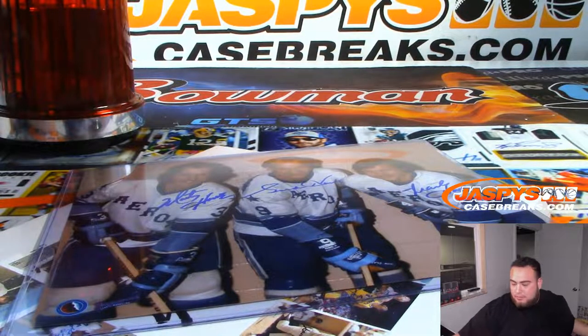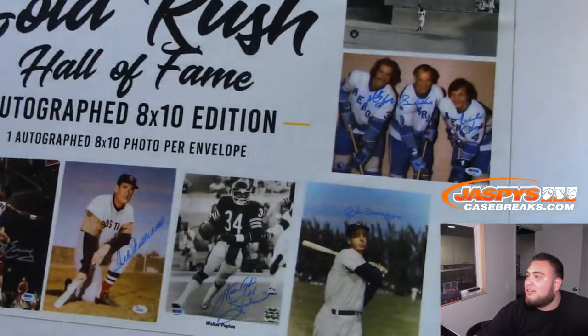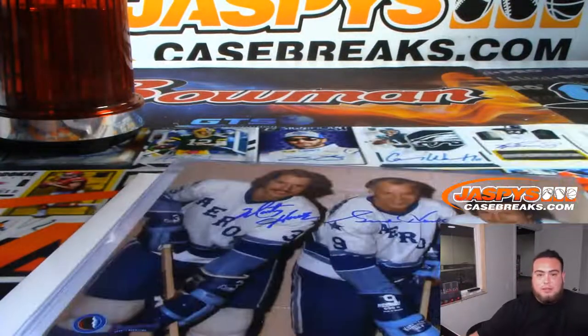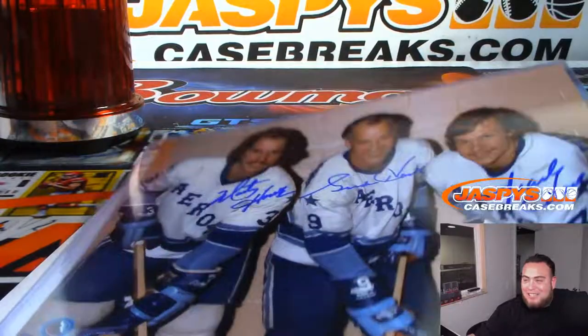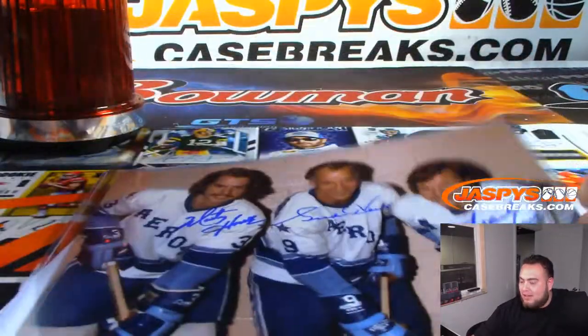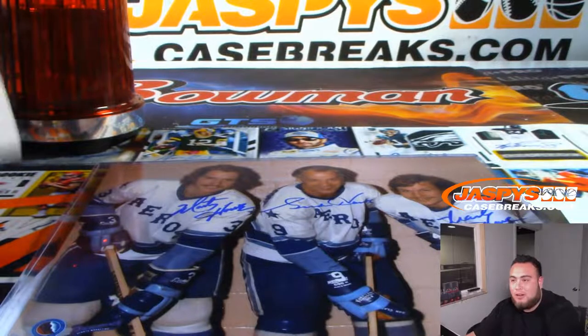I don't know the other two hockey players. That's actually a sell sheet hit, two guys. Is that his sons? It might be his sons — that's a sell sheet hit. You are correct! That is Gordie Howe, Mark Howe, and Marty Howe. So that's going to go to the H spot — he played with his sons! That's pretty cool. So that'll go to the H spot.